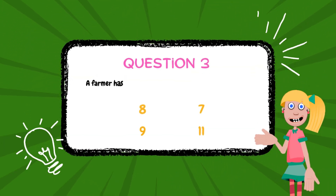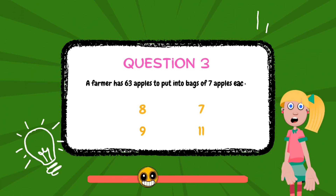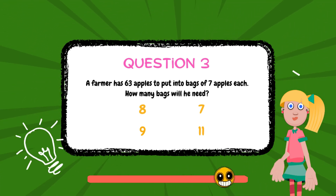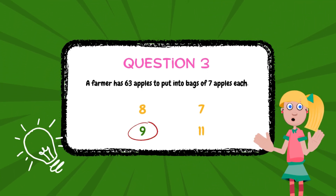A farmer has 63 apples to put into bags of 7 apples each. How many bags will he need? The answer is 9.